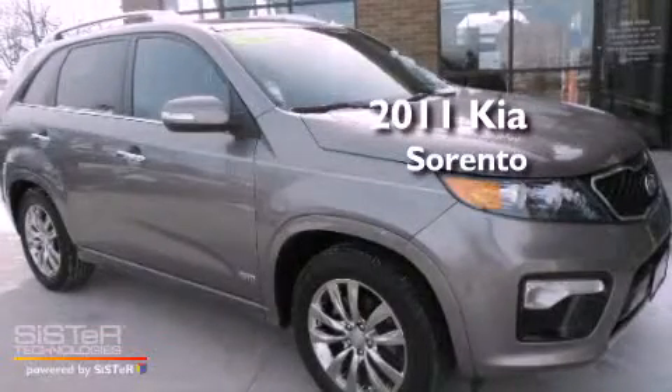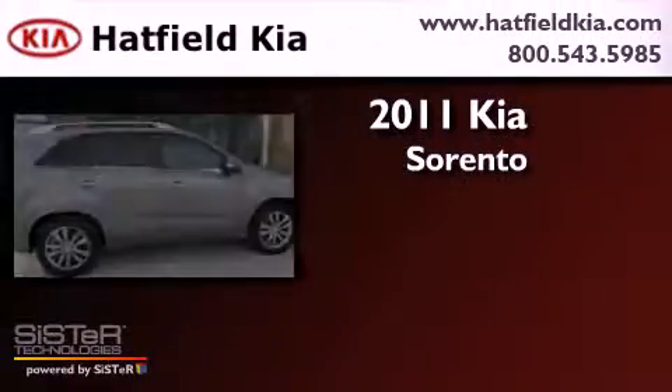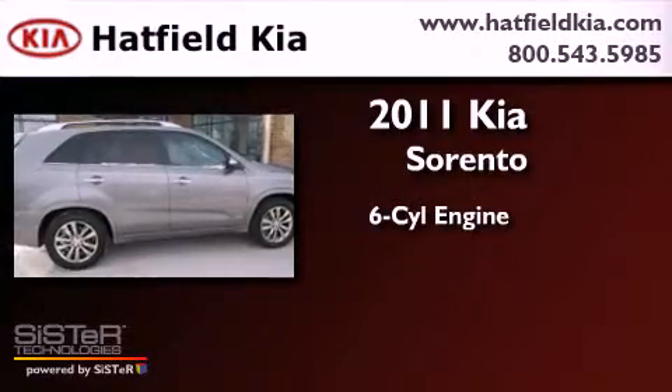This is a 2011 Kia Sorento. It has a six-cylinder engine, an automatic transmission, and four-wheel drive.